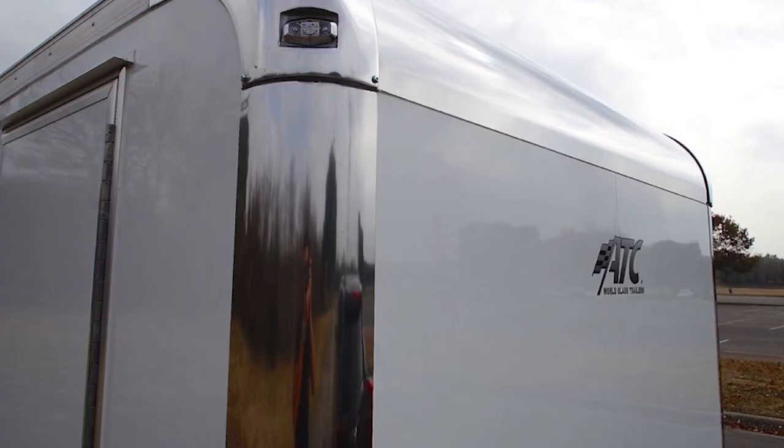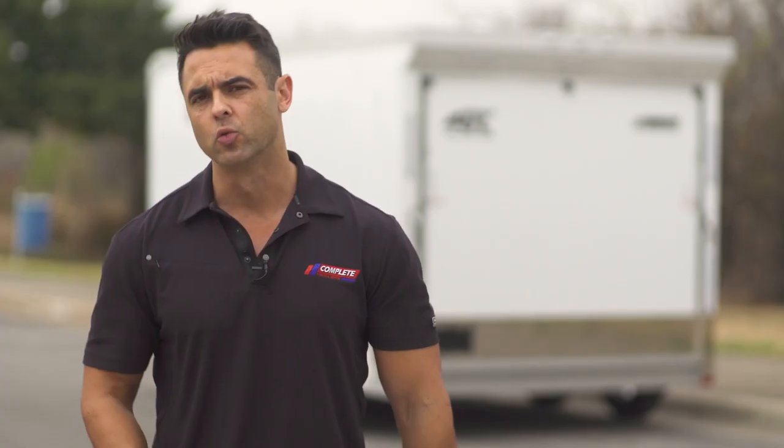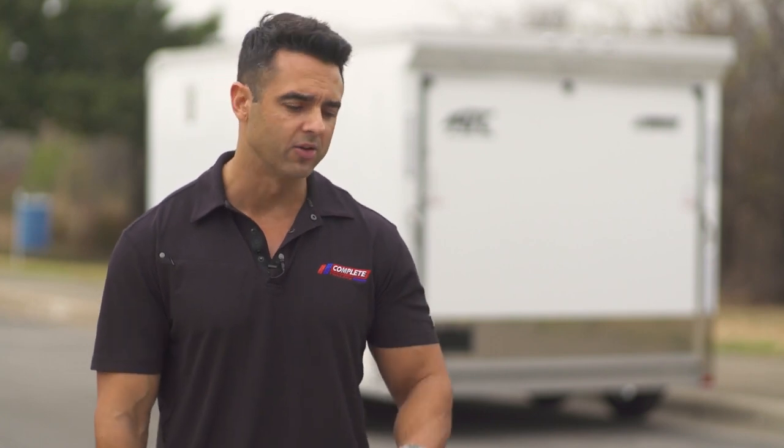In front of the trailer we've got stainless steel front corners, stainless steel wrap and cast corners — all indicative of the package — along with a screwless exterior and a diamond plate tongue cover as well.